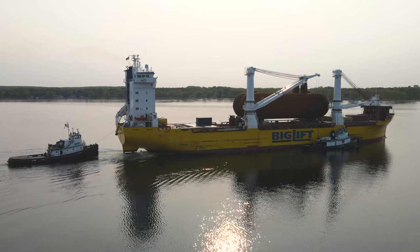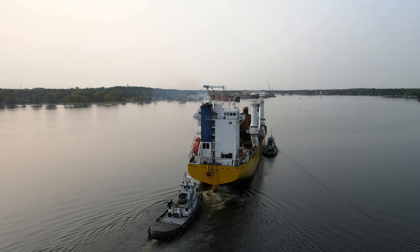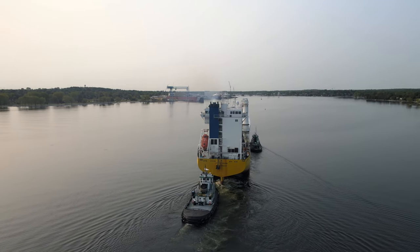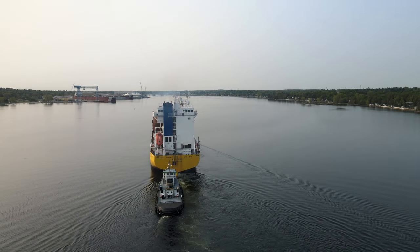When completed, it will be the largest of its kind ever built in the U.S., as these tanks will hold 3.1 million gallons of liquefied natural gas — designed to deliver and transfer fuel directly to cruise ships, container vessels, bulk carriers, car carriers, tankers, and the like.